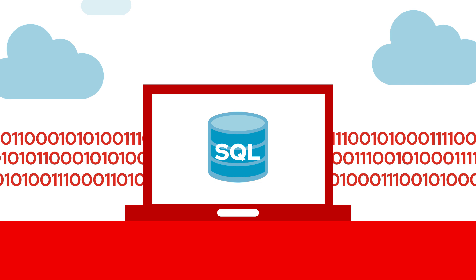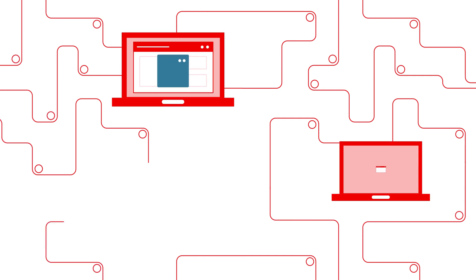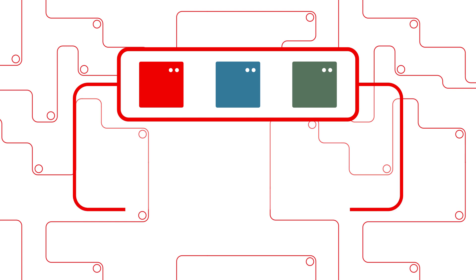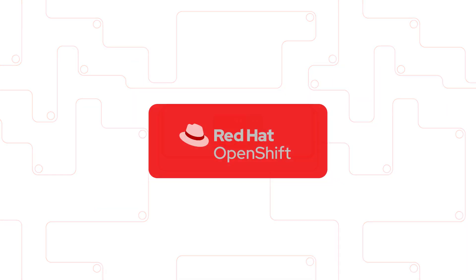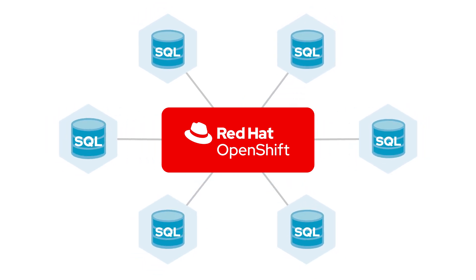The core database engine is the same on RHEL as it is on Windows, so database administrators can proceed with full confidence and without distraction. You have the flexibility to run SQL Server on RHEL alongside mixed environments, consolidate Linux and Windows Server applications using virtualization solutions from Red Hat, or deploy containerized SQL Server and Big Data cluster capabilities in production containers using Red Hat OpenShift, the premier Kubernetes platform for hybrid cloud built on RHEL.